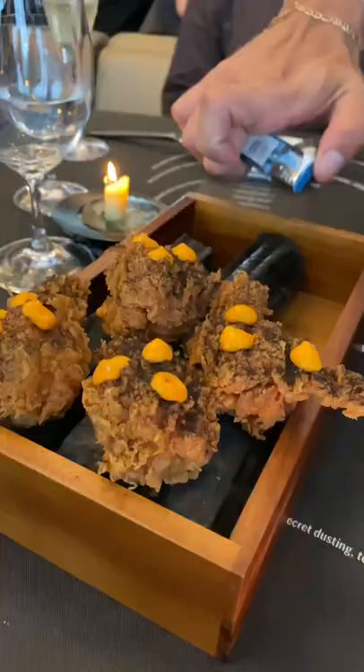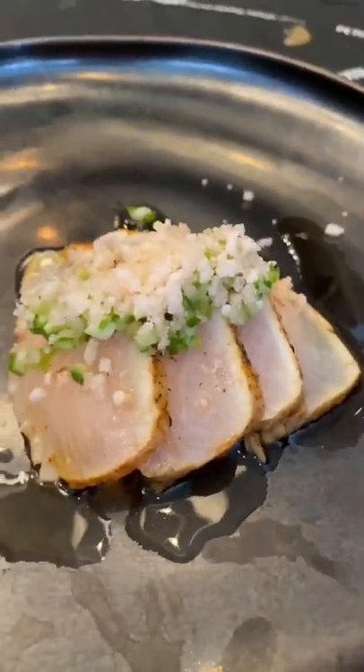Starting the meal off with a marshmallow that tastes like a burger and a katsu that tastes like a zinger box. This degustation showed me that fast food can be elevated and fine dining can be fun.